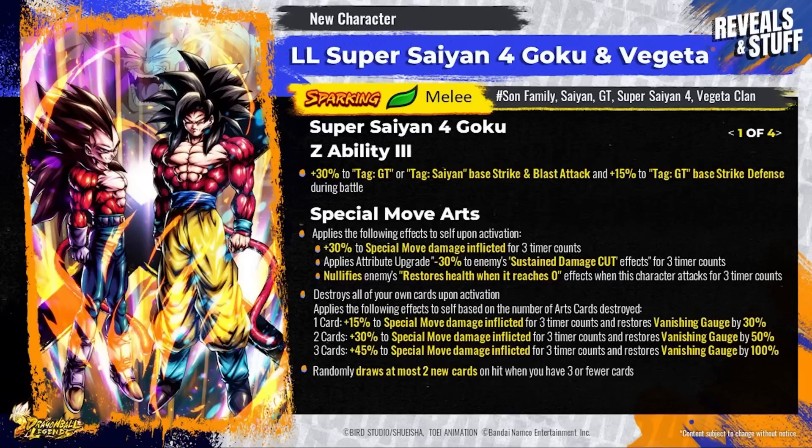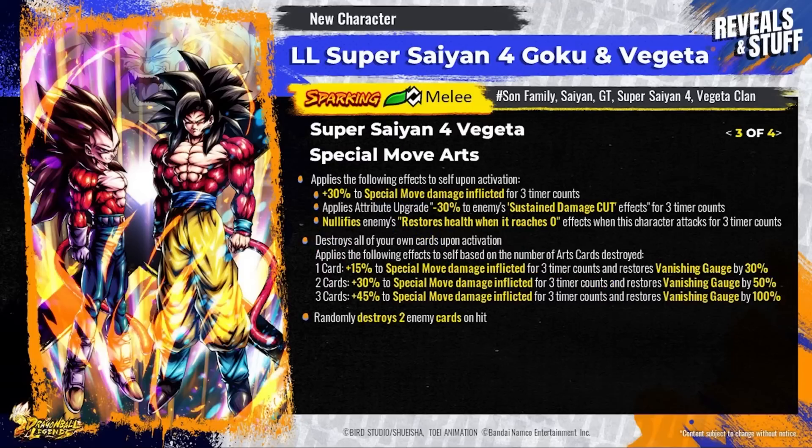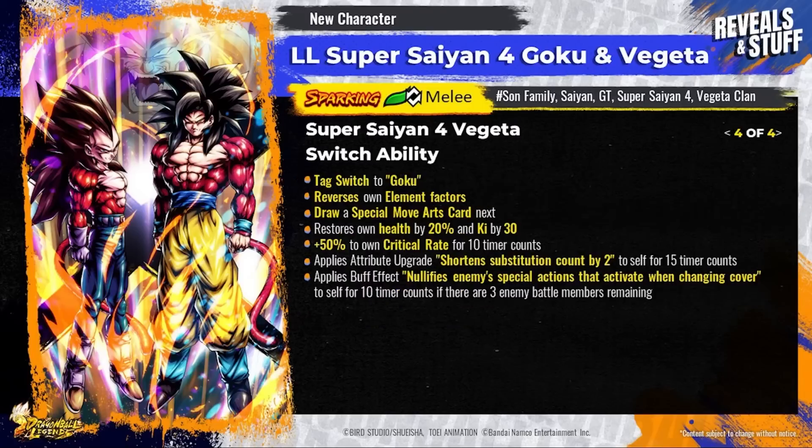Moving on to the green Goku and Vegeta — this is a powerful attacker with heavy hits and devastating combos. Both Goku and Vegeta's special move arts are incredibly strong with endurance nullification effects, and their power increases based on how many arts Beast Gohan counters. Goku specializes in high-powered single strikes — if you tag switch from Vegeta, you draw a special move arts card and get a huge increase to critical rate. Vegeta is more focused on combos with a permanent increase to arts card draw speed, and if you tag switch from Goku, draw speed increases even more — a total combo machine that can charge the switch gauge.